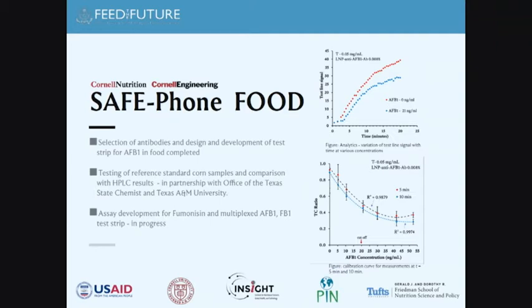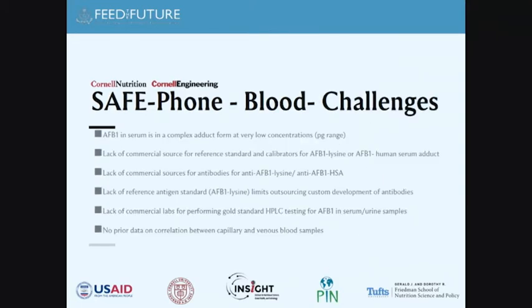We recently received NSF funding to expand this work to fumonisin with the Texas State Chemist office. Blood is a different story — aflatoxin B1 is a complex adduct at very low concentration, and there's limited prior work on measuring it in blood. Unlike ferritin and other biomarkers where capillary versus venous blood correlations have been studied for 30–40 years, for AFB1 there are no commercial antibody sources, no reference antigen standard, and few commercial labs doing gold standard testing. We essentially had to start from square one.